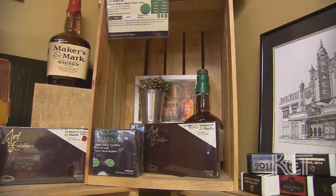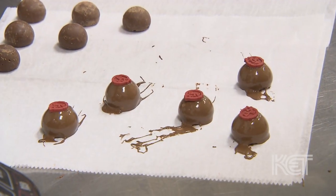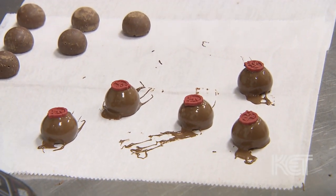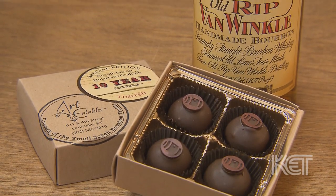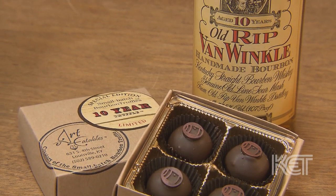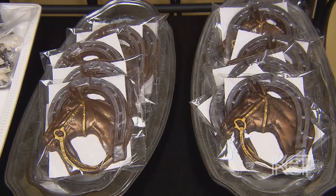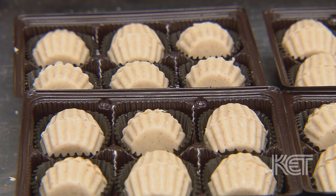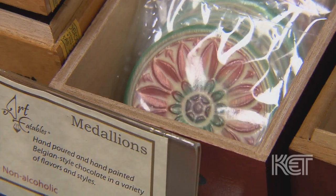The most popular bourbon that people ask for will be Maker's Mark. Maker's Mark is a brand that everybody knows whether you drink bourbon or not. And then second is Van Winkle, or Pappy. For the longest time we had to say we don't have that, but now we actually do have a Pappy truffle. So whenever we can get a bottle we'll make Pappy truffles and there'll be limited editions.